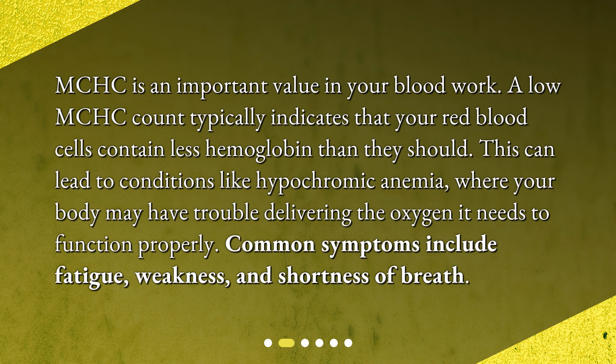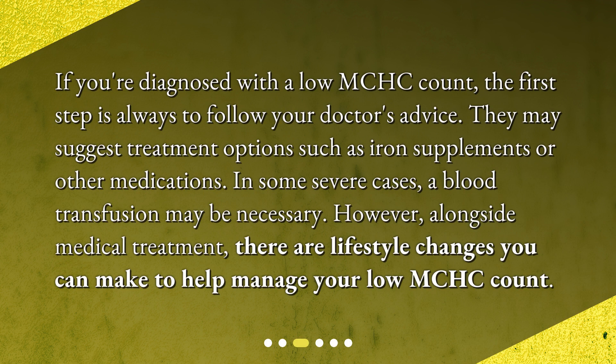How can I manage a low MCHC count? If you're diagnosed with a low MCHC count, the first step is always to follow your doctor's advice. They may suggest treatment options such as iron supplements or other medications. In some severe cases, a blood transfusion may be necessary. However, alongside medical treatment, there are lifestyle changes you can make to help manage your low MCHC count.